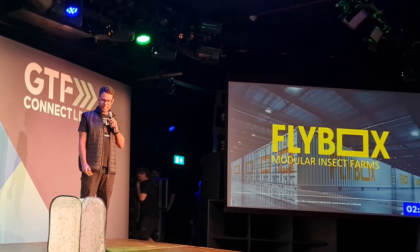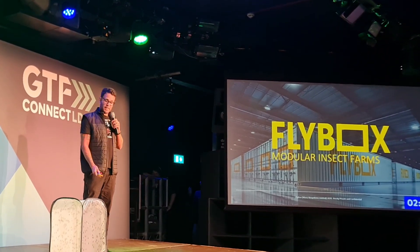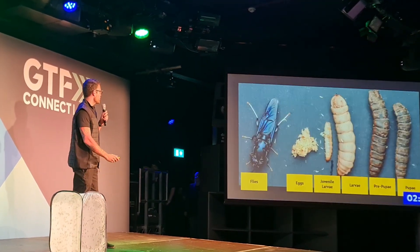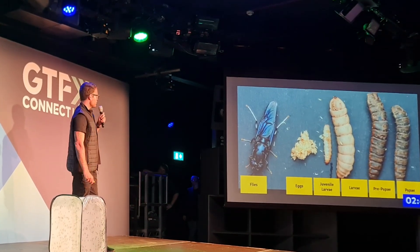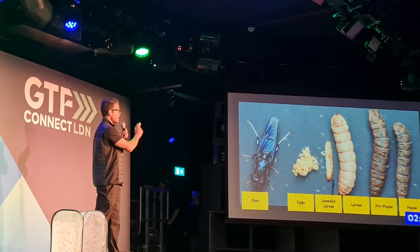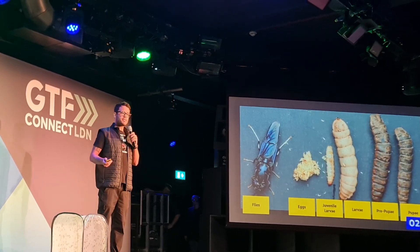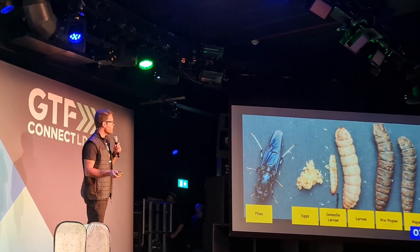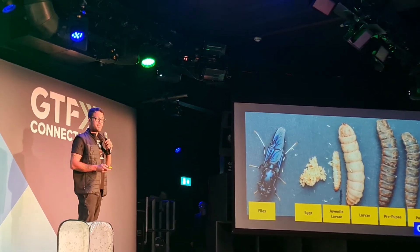Hi everyone, my name is Larry Koch and I'd like to introduce you to the Black Soldier Fly and I want to show you how they're going to transform our food and waste management systems. This is what they look like — those small little specks are the eggs that hatch into the larger larvae in about seven days. That's the equivalent of a rabbit turning into an elephant in that time period, so they are really one of nature's fastest consumers.